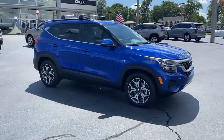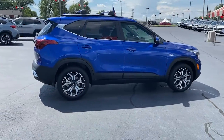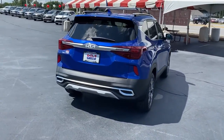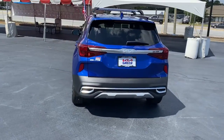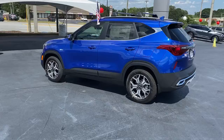Look no further than the 2023 Kia Seltos. Enjoy a view of this energizing Kia Seltos, the small SUV that offers bold style, nimble handling, desirable tech, and efficient practicality at an exceptional value.